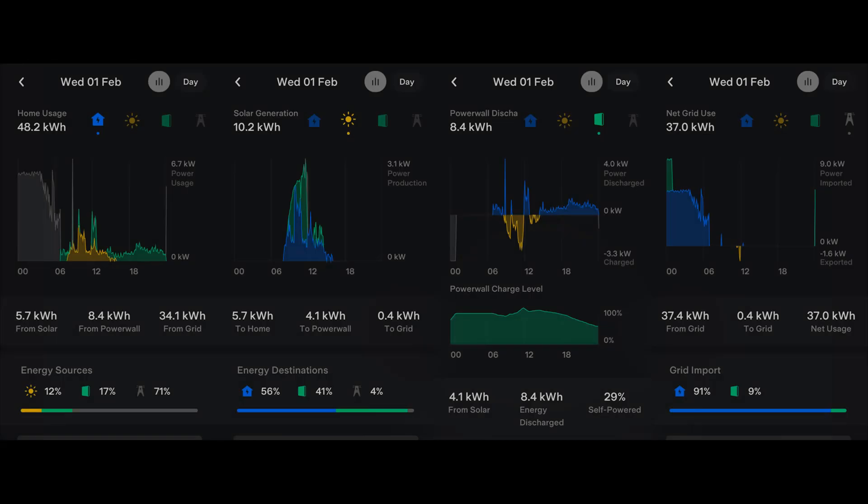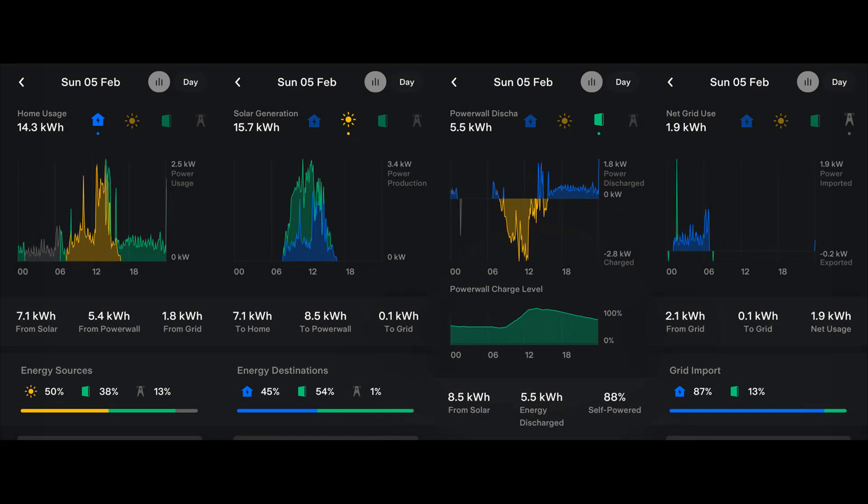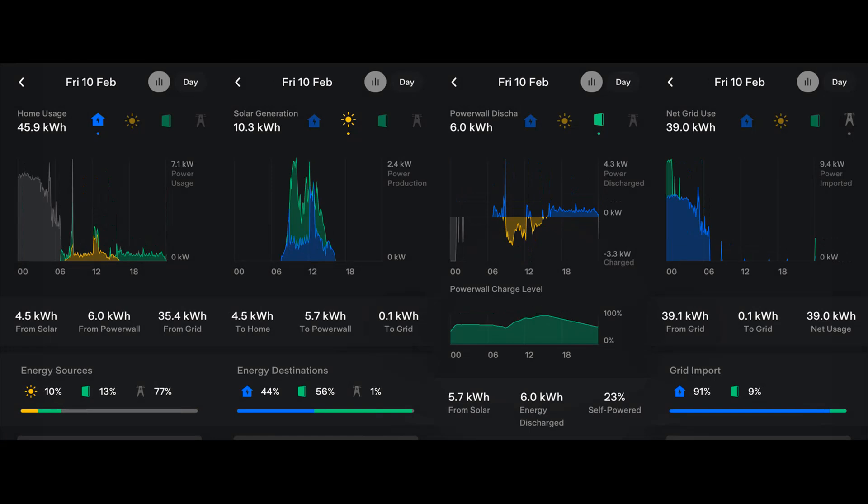That's all for this month. I'll leave you with the Tesla app graphs for each day of February, and you'll be welcome to return in a month's time, when I'll be reporting on our first month for many years on a standard variable tariff.